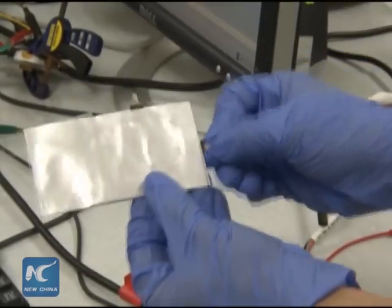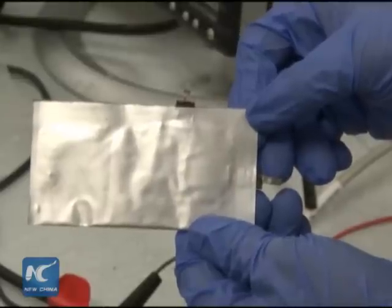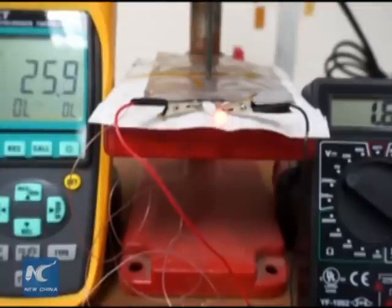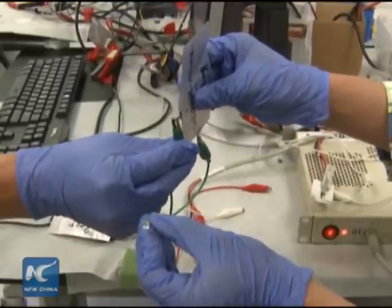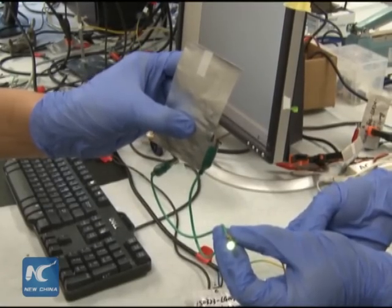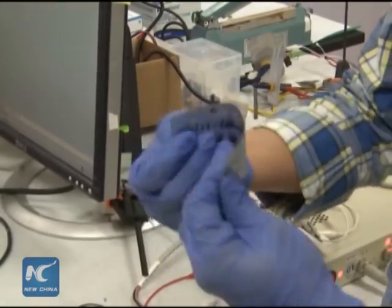Besides safety, the battery has other major advantages. For example, it can be charged and discharged very quickly — it can be charged in a matter of one minute, while it takes hours to charge the lithium battery that most smartphones and laptops use. The aluminum battery can withstand over 7,500 charge-discharge cycles without losing any capacity, while a typical lithium battery lasts about 1,000 cycles.